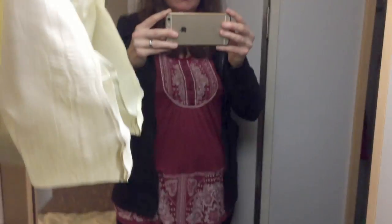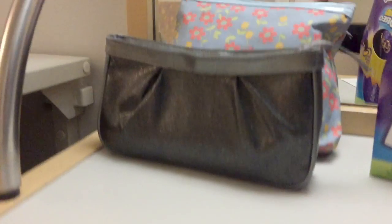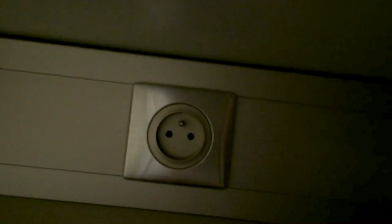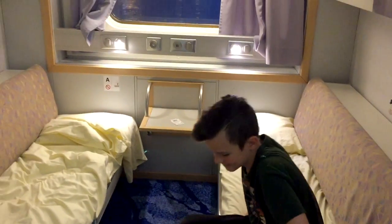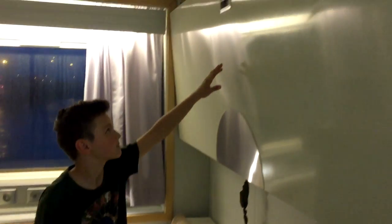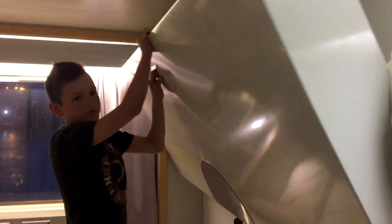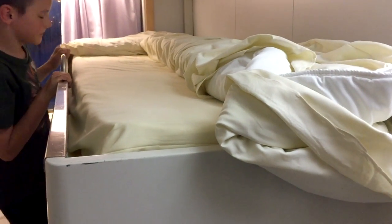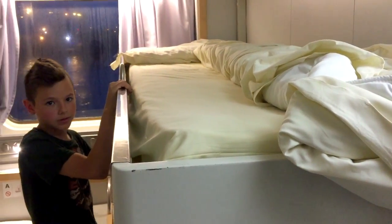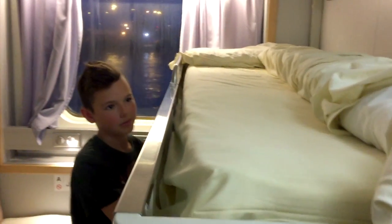Spare pillows up here, mirror, dressing table, and I notice there's a socket under here — it's a European socket. And then over here we have the beds, with our able assistant who is going to demonstrate how to take the beds down. They're really simple, and that is it. This one's already been slept on — they look a bit tidier than that when you first come in.